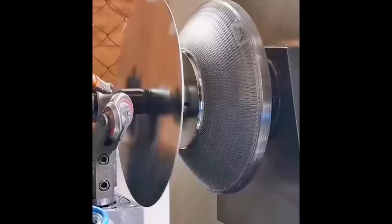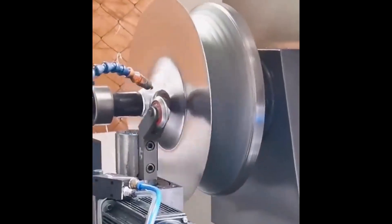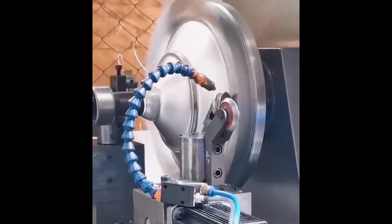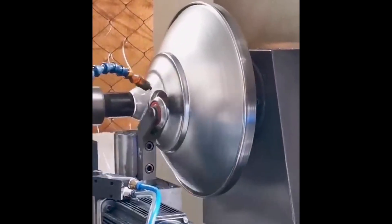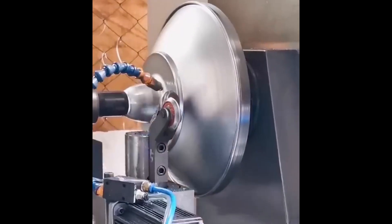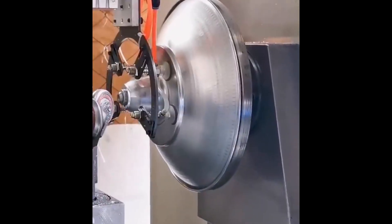Whether it's lifting massive loads, slicing through metal with laser accuracy, or automating entire processes, these giants are designed to impress. Sit back and enjoy the epic performance of machines that redefine what's possible.